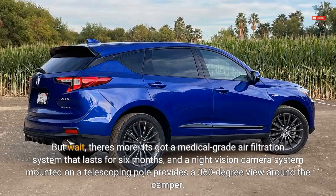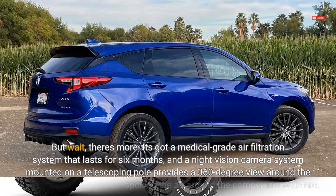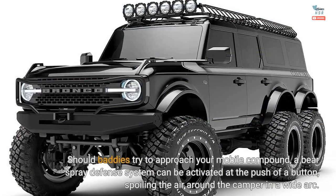It's got a medical-grade air filtration system that lasts for six months, and a night vision camera system mounted on a telescoping pole provides a 360-degree view around the camper. Should baddies try to approach your mobile compound, a bear spray defense system can be activated at the push of a button, spoiling the air around the camper in a wide arc.